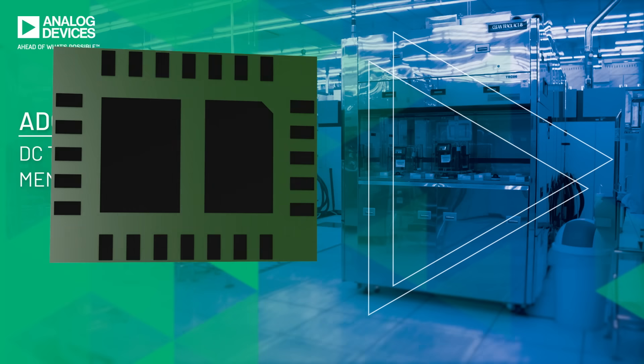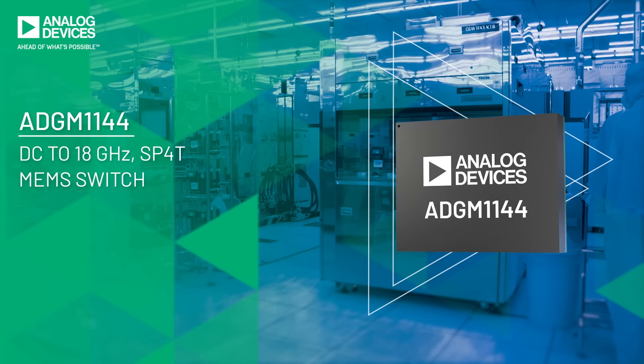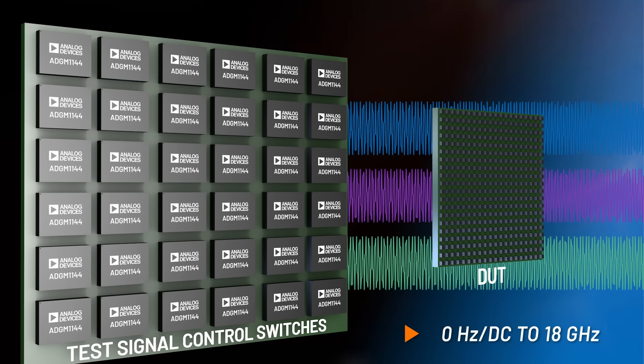For product test environments, the ADGM-1144 MEM switch offers the widest bandwidth available in a highly reliable compact LGA package. Its DC to 18 GHz bandwidth enables one-insertion testing across a range of test environments without performance trade-offs.